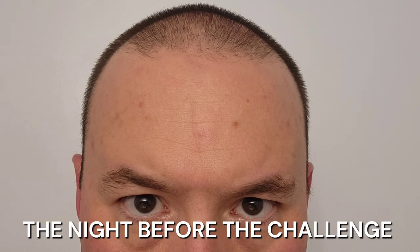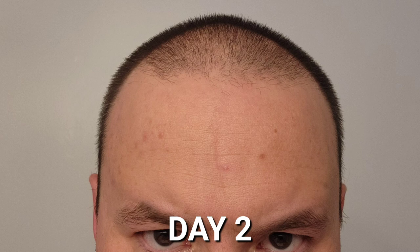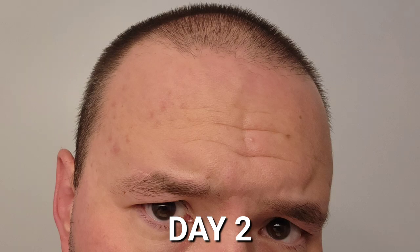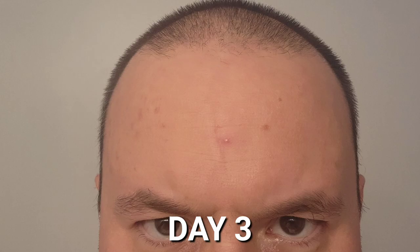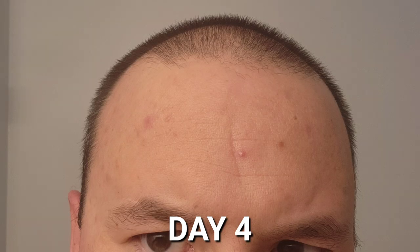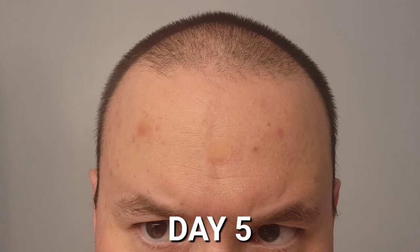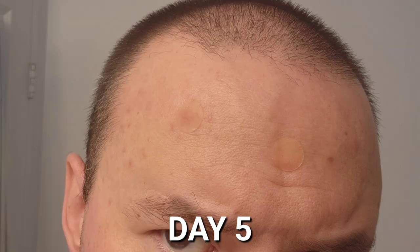These are selfies that I took every night throughout the challenge and as you can see the acne on my forehead is quite apparent. Although day by day it is being reduced with the use of the acne cleanser and the additional support of that green serum.